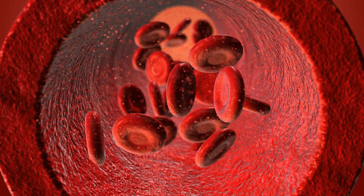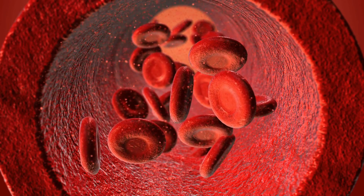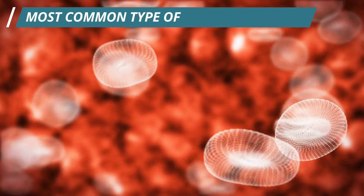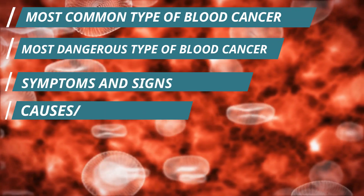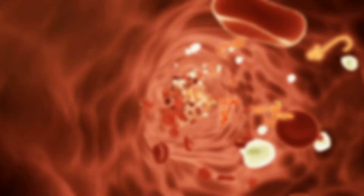Important points about blood cancer we will discuss in the video: blood cancer and its types, most common type of blood cancer, most dangerous type of blood cancer, symptoms and signs, causes, risks, diagnosis, and whether they are treatable.